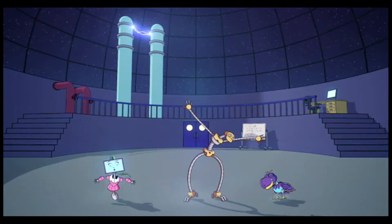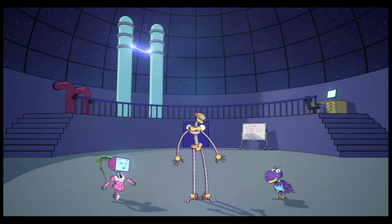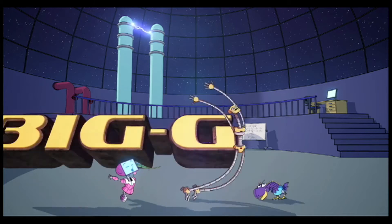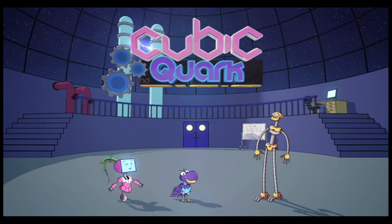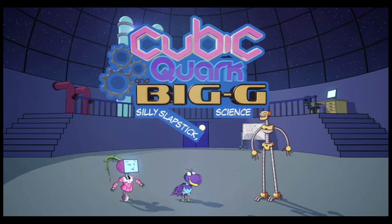So, there you have it. Fundamental science made easy. If you let these guys loose in your lab days, and the best part — you never know what they'll discover next. Cubic, Quark, and Big G: finding the fun in fundamental physics.